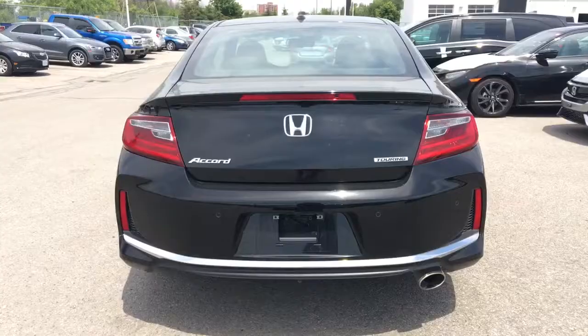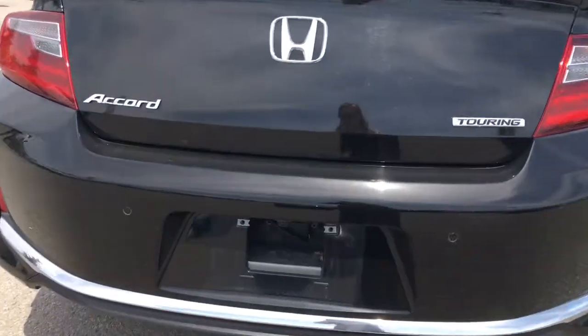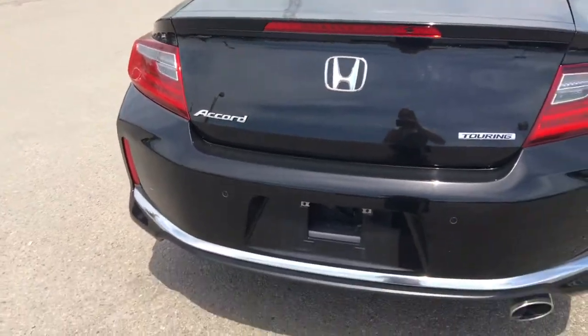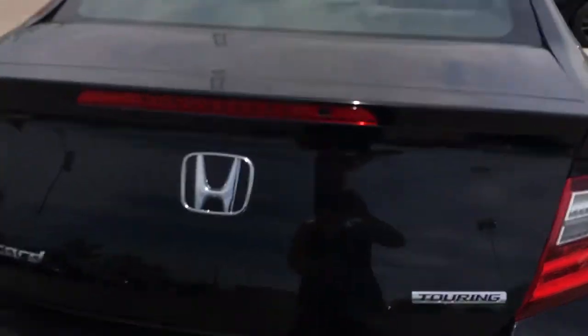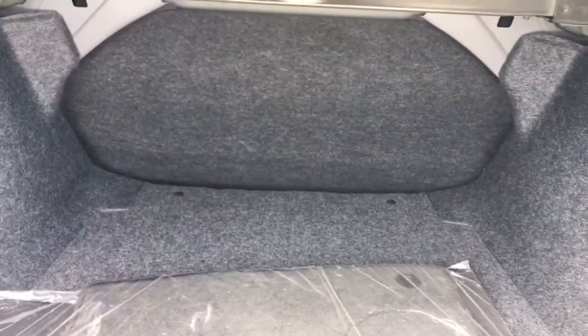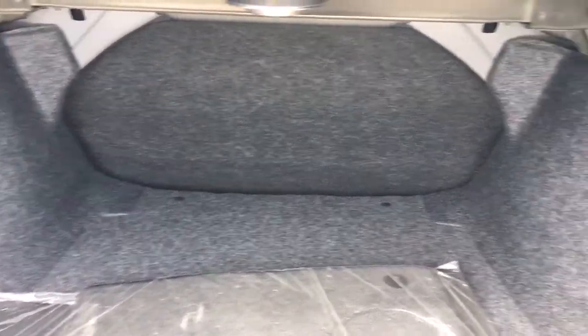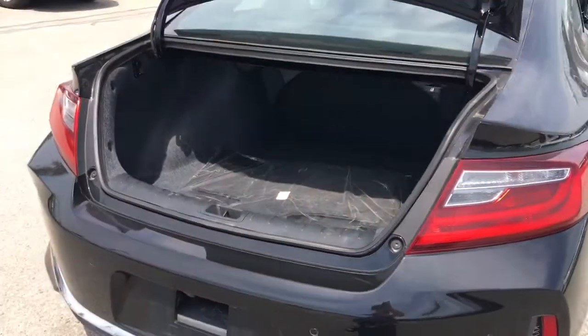Checking out the Accord Coupe from behind, we've got that great touring badge on the back, and just by the license light bracket is where your rear view camera is. To gain access to the trunk you can use your key fob or the button right on the back. Inside we've got beautiful clean carpet mats, a very spacious trunk, your temporary spare just under there, and the back row is one solid seat so you can easily fold the whole row down to increase your cargo space.